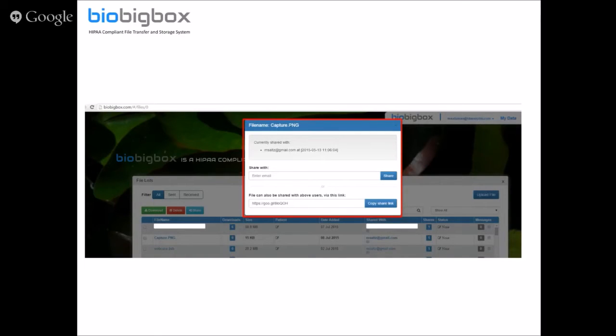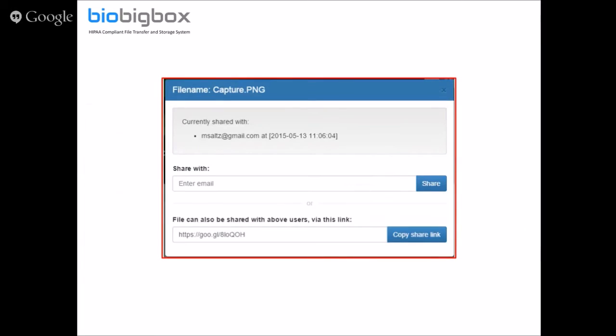If somebody receives the file and wants to share it again with someone who should have access, they can share it from their BioBigBox account. The share box, after pressing the plus button, shows who the file is currently shared with, and you can add another email address. You can also send them the share link in your own email — but that link will only work for the intended recipients.